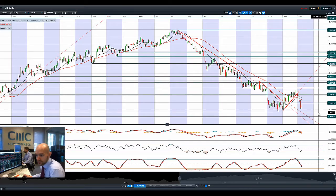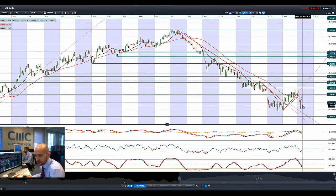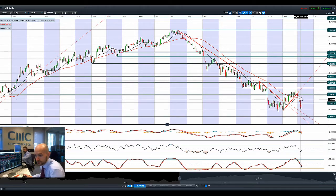Moving on to GBP/USD, we had a little bit of a rebound yesterday but are down again today. 1.5185 is potential resistance and 1.4813 remains the potential support. Technicals are neutral but the MACD just crossed the zero line. We're trading below both moving averages — there could be a death cross happening at some point. As long as we stay below 1.5185, the pressure will remain on cable going forward.